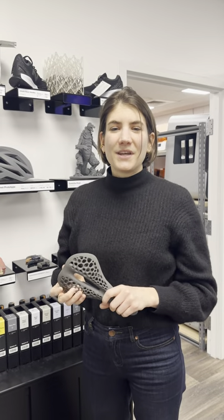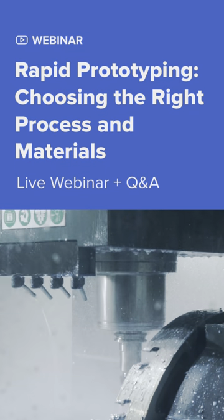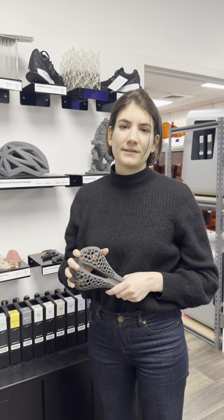Join me on March 29 for a webinar on rapid prototyping. We'll be looking into how to choose the right technology and different use cases through the whole development process.